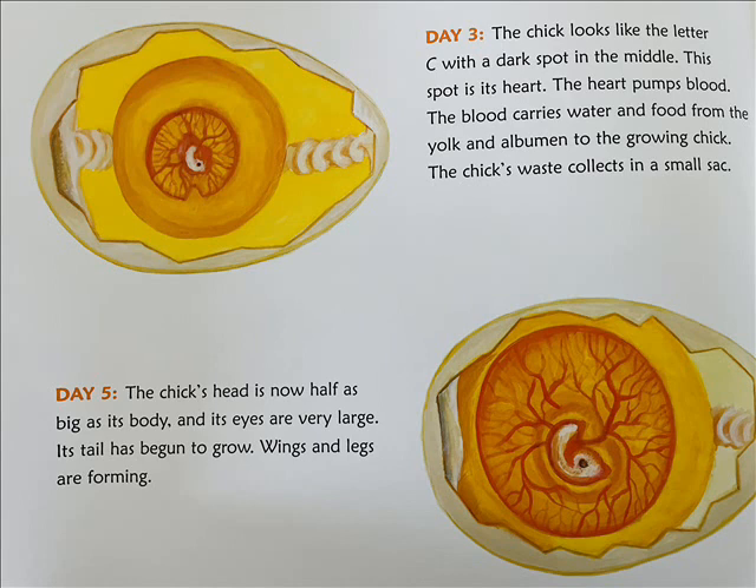Day 5: The chick's head is now half as big as its body and its eyes are very large. Its tail has begun to grow. Wings and legs are forming.